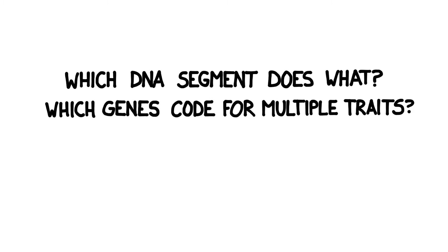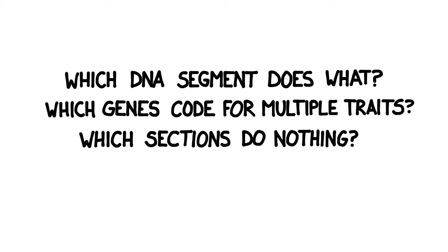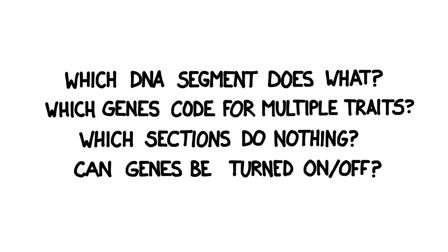For instance, which DNA segment does what? Which sections of DNA code for more than one trait? Which sections do nothing at all? And can certain genes be switched on and off?